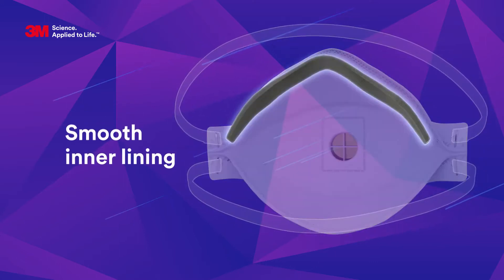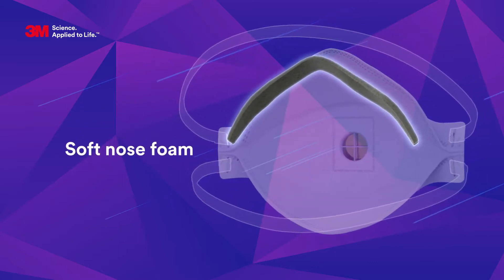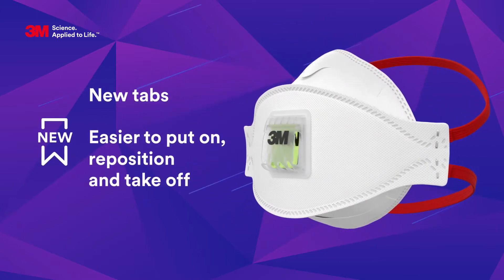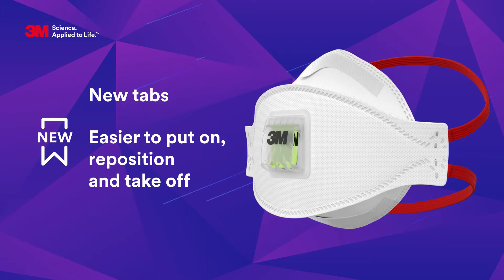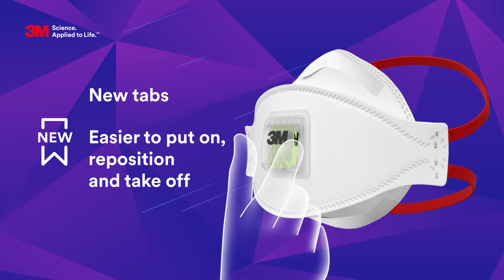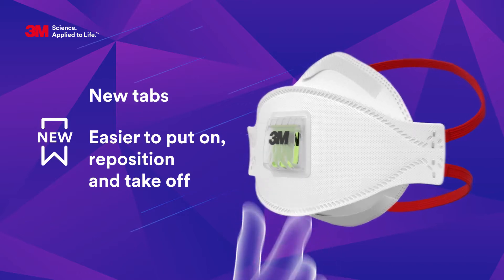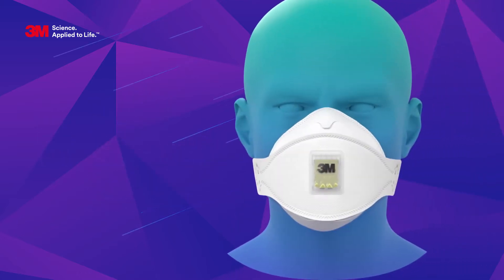Inside the respirator, a smooth inner lining and cushioning nose foam are designed to ensure a comfortable feel on the skin. A grip feature on the exhalation valve along with new upper and lower panel tabs helps to make respirator positioning even easier. Popular features are retained.